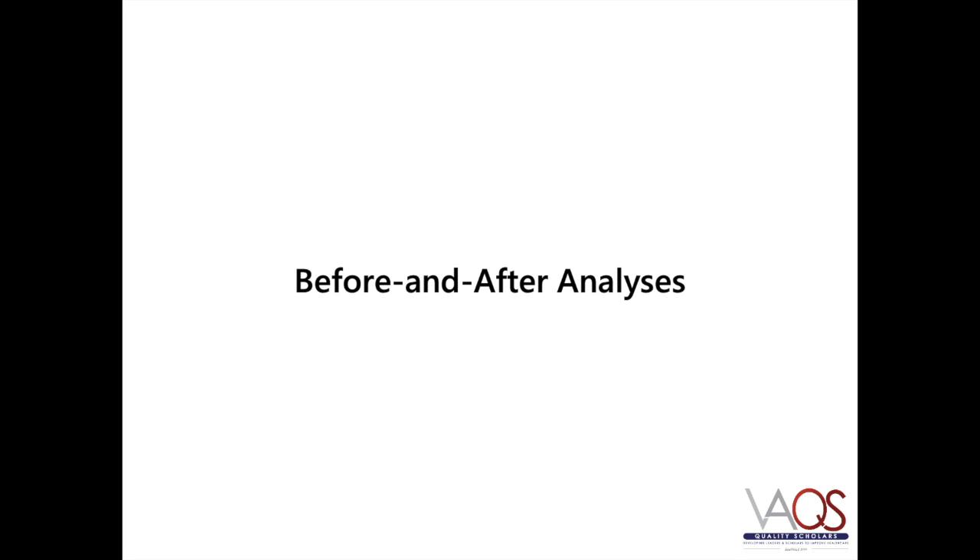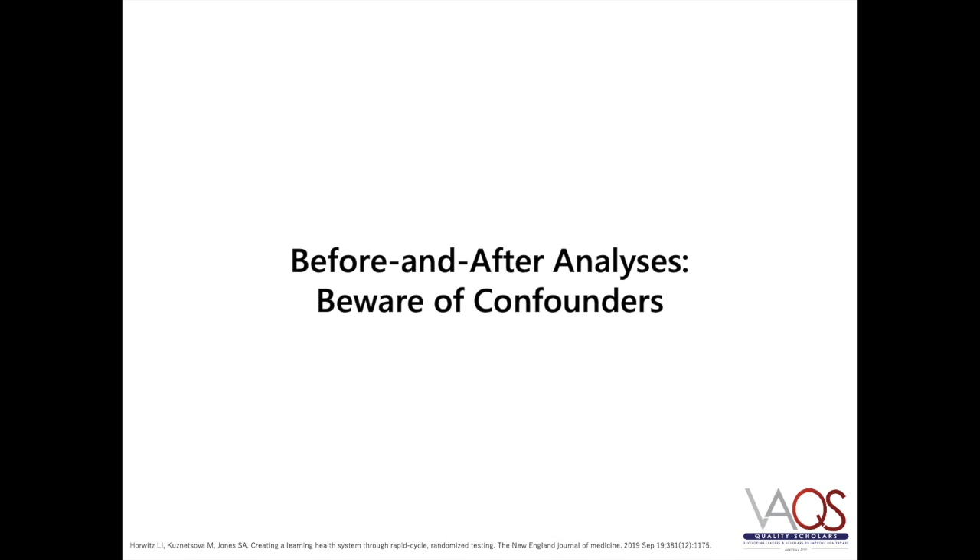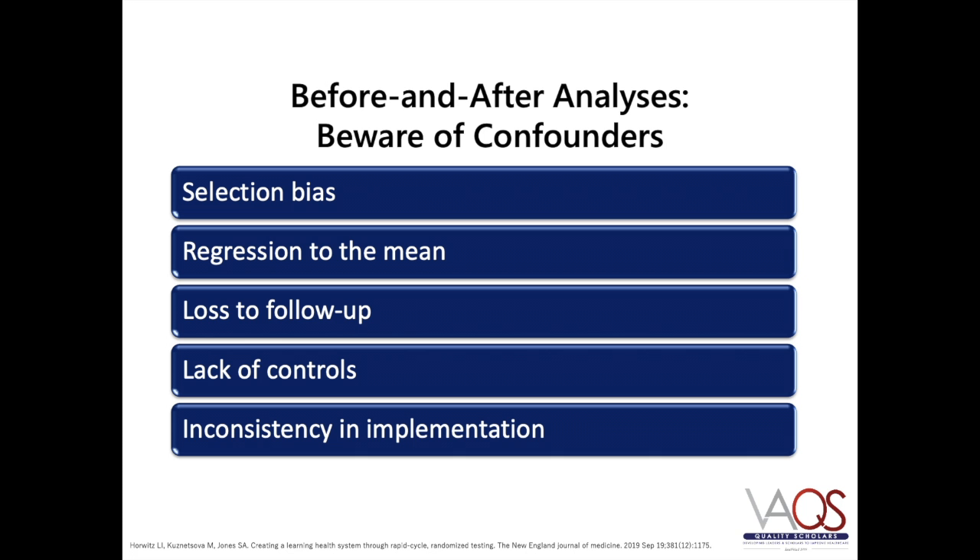When examining efficiency, most health care systems may track outcomes over time in the hope of improving patient care and health care value. If done well, these analyses are invaluable and a key part of health care improvements. On the other hand, such before-and-after analyses may also be limited by factors such as selection bias, regression to the mean, loss to follow-up, lack of control groups, and inconsistently implemented interventions.